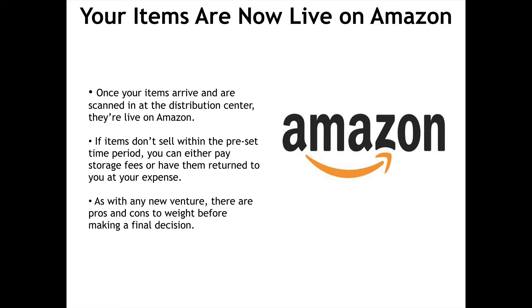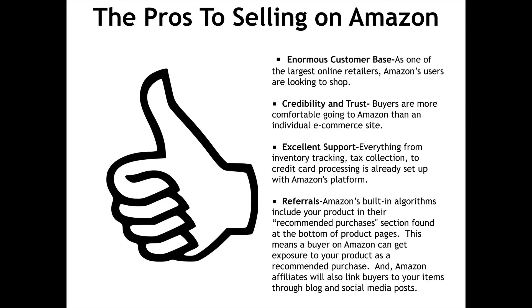As with any new venture, there are pros and cons to weigh before making a final decision. The pros to selling on Amazon: Enormous customer base — as one of the largest online retailers, Amazon's users are looking to shop. Credibility and trust — buyers are more comfortable going to Amazon than an individual e-commerce site. Excellent support — everything from inventory tracking, tax collection, to credit card processing is already set up with Amazon's platform. Referrals — Amazon's built-in algorithms include your product in their recommended purchases section found at the bottom of product pages, and Amazon affiliates will also link buyers to your items through blog and social media posts.